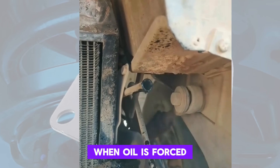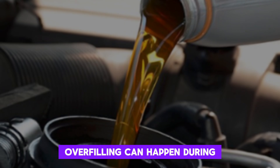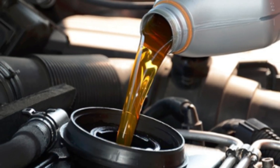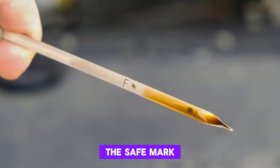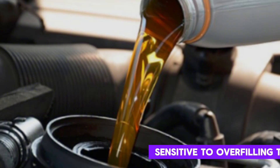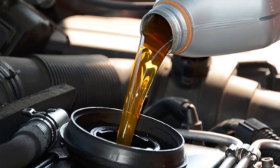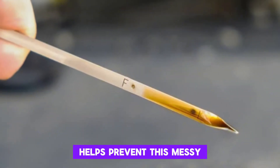When oil is forced out here, you may see splashes or even continuous drips. Overfilling can happen during an oil change if the person doesn't check the dipstick properly. Always check the level after adding oil to ensure it's within the safe mark. Some cars are more sensitive to overfilling than others, so it's best to consult the manual. Regularly checking the oil level and only topping up as needed helps prevent this messy issue.